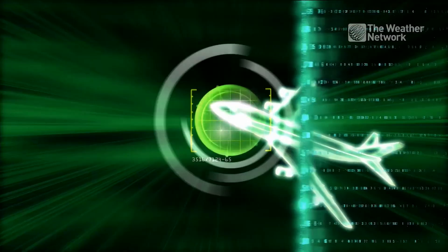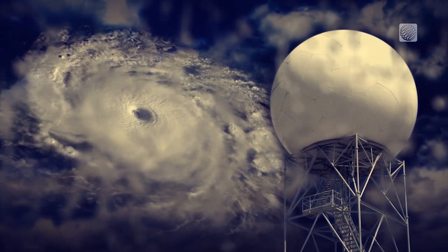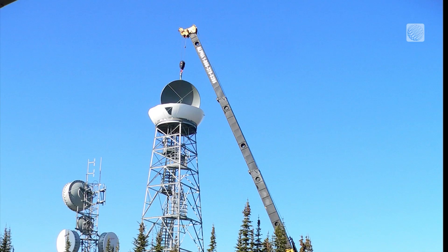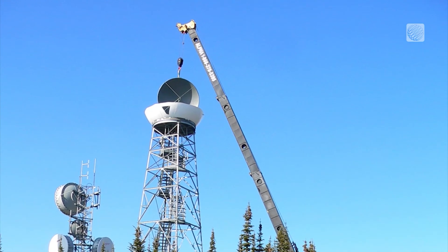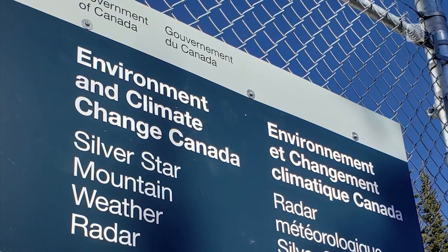Radar can be used to detect aircraft, ships, and most importantly for us here at the Weather Network, track weather. Radars are spread out all across Canada, and Environment Canada has been updating their technology. The entire network is being upgraded, and it started in 2017 with Radisson, Saskatchewan.